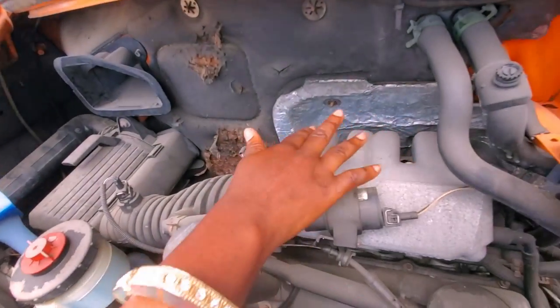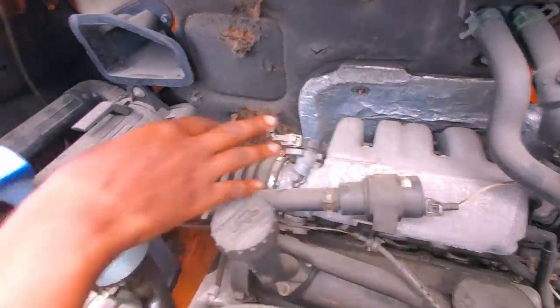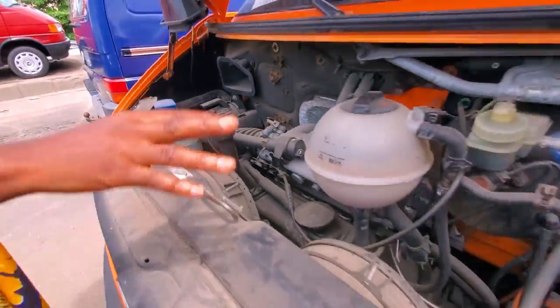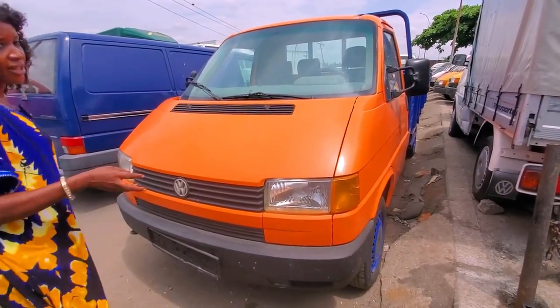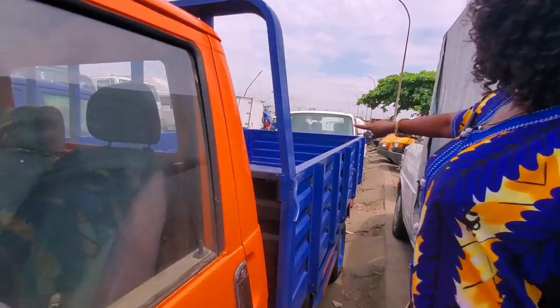This one is four cylinder — one, two, three, four. Very neat. We don't do conversion, this is direct hand. Come and look at the bucket — very long.